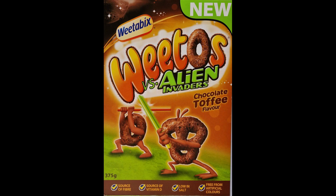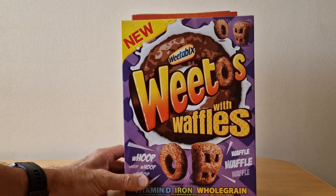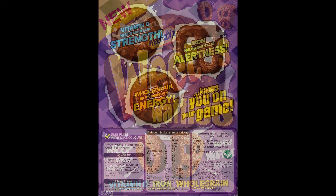In 2011 we got Weetos versus Alien Invaders — there was an advert for this which I'll feature at the very end of the film. On the back you've got a graphic of the two fighting it out with lightsabers. Finally in 2014 we've got Weetos with Waffles — the waffles look a bit like those alien invaders from a moment ago.